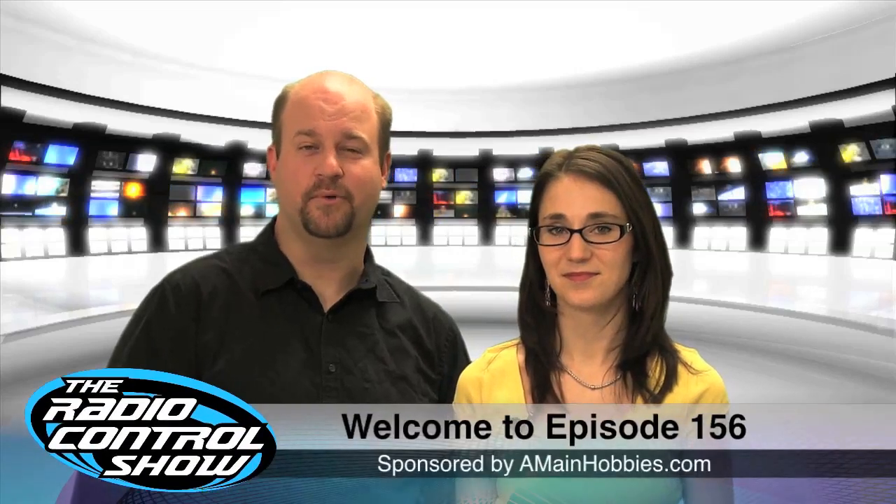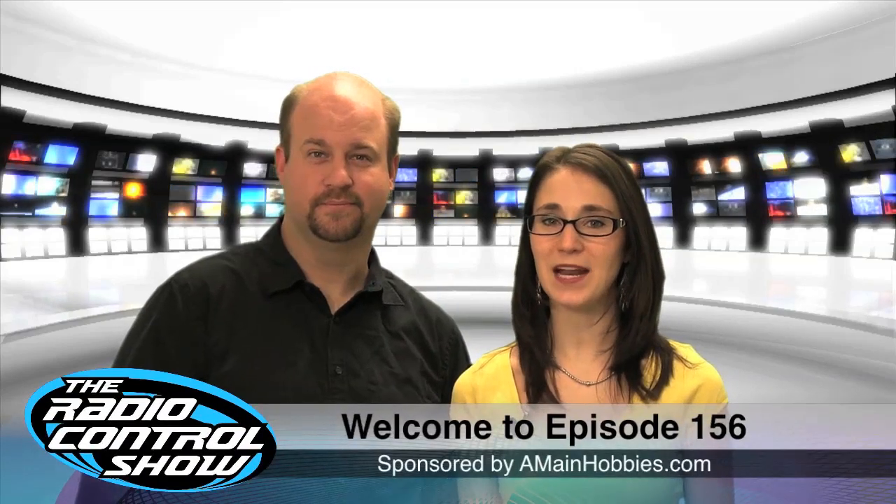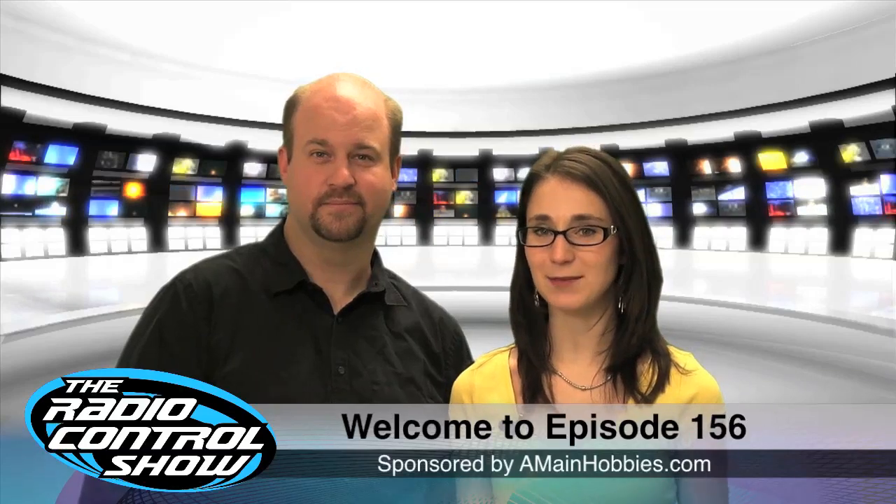Welcome to episode 156 of the Radio Control Show, sponsored by amainhobbies.com, your one-stop RC hobby store.